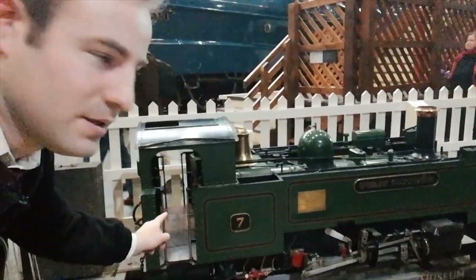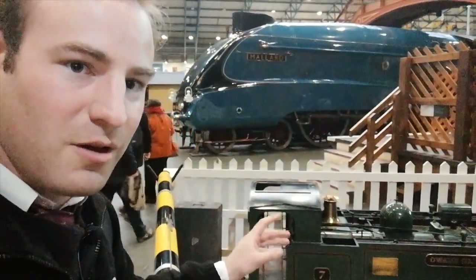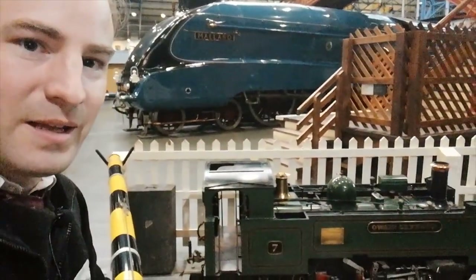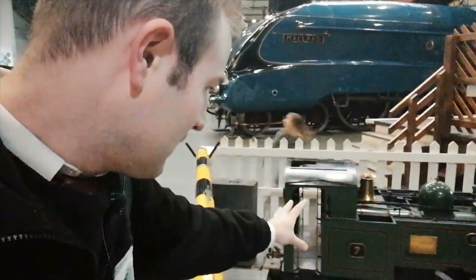Regarding miniature and narrow gauge, down here we have a model of the Vale of Rheidol Railway's locomotives. That is a miniature narrow gauge — it's a model of a narrow gauge loco, but it's smaller than the real thing, so it runs on a miniature railway. And in the background is Mallard. Now we've seen a narrow gauge loco in miniature — let's go look at a narrow gauge locomotive that is not in miniature.